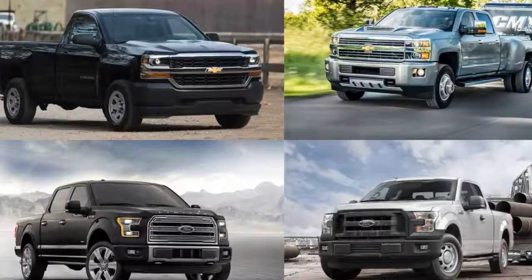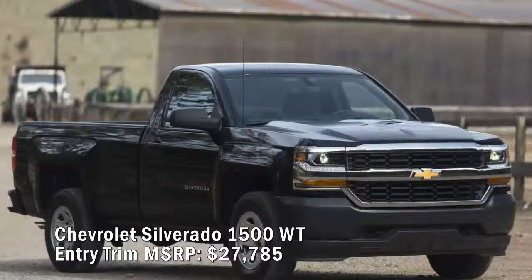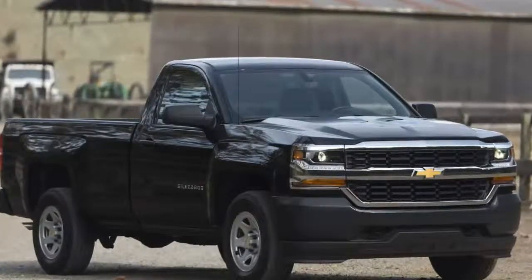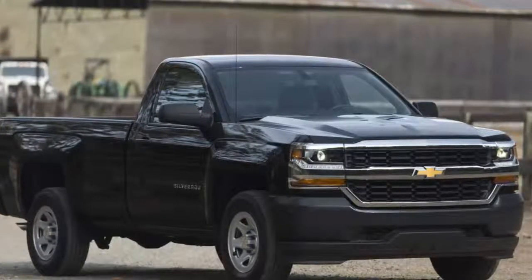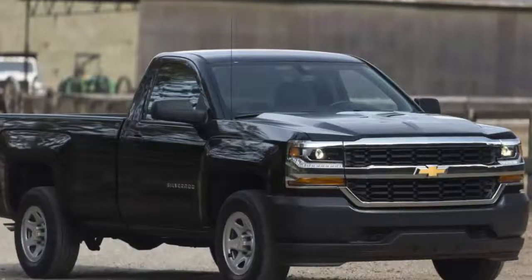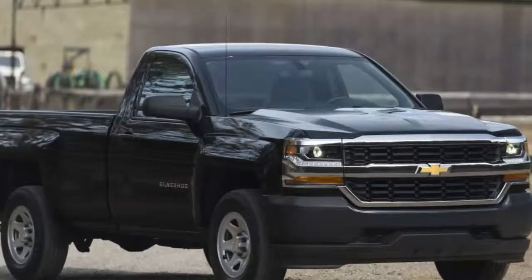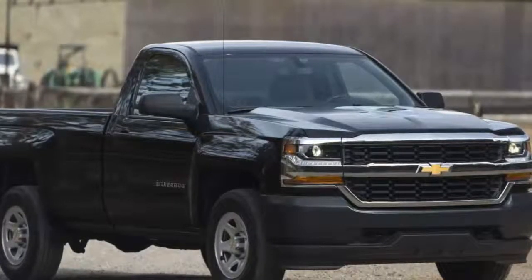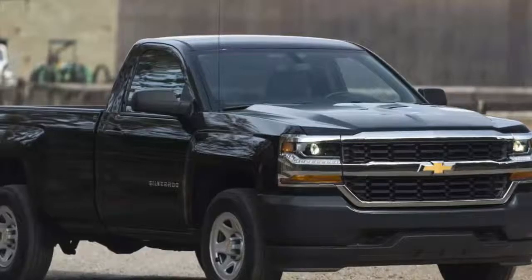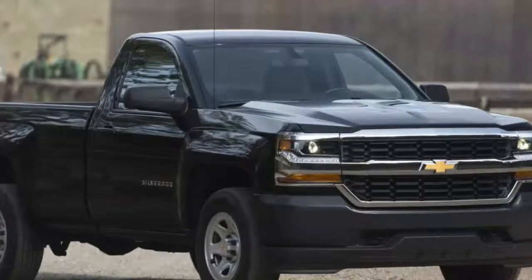Chevrolet Silverado 1500 Work Truck entry trim MSRP: $27,785. Chevy offers seven trim levels for the 1500 series half-ton trucks. The hierarchy spans the base Work Truck, LS, Custom, LT, LTZ, Z71, LTZ Z71, and the peak High Country. Starting at the base, the Work Truck with a regular cab, two-wheel drive, and standard box features a 285-horsepower 4.3-liter EcoTec3 V6 engine backed by a six-speed automatic transmission. This base trim includes cruise control, power locks, and HID projector headlights, but comes with painted steel wheels, AM/FM radio, rubberized vinyl floor coverings, and vinyl seats.